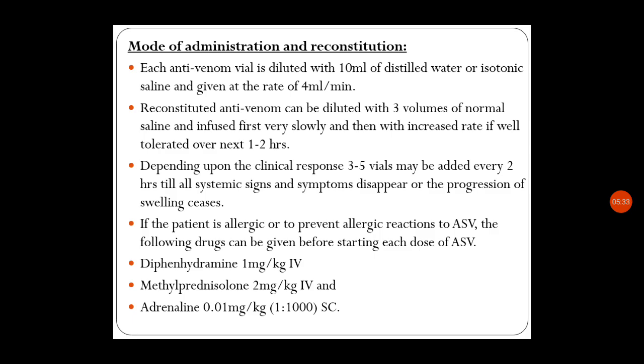If the patient is allergic, or to prevent allergic reactions to anti-snake venom, before starting each dose administer: diphenhydramine 1 mg/kg IV, methylprednisolone 2 mg/kg IV, and adrenaline 0.01 mg/kg. This is because snake venom itself can induce anaphylactic changes. This covers the mode of administration and reconstitution — how to dilute and administer the medicine.